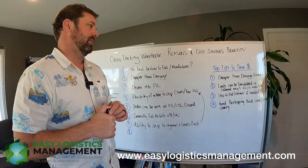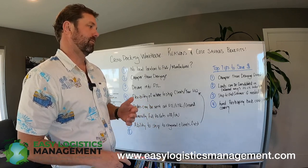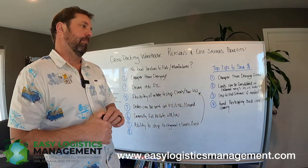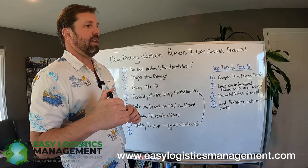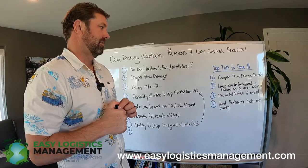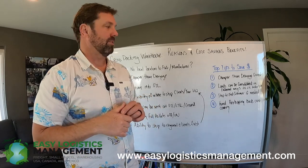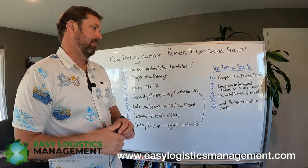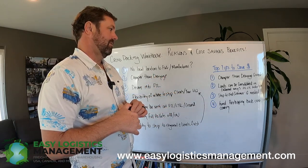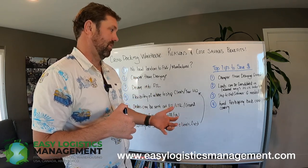Number two, loads can be consolidated in different ways and shipped out full truckload, LTL, or FedEx or UPS ground. Definitely that can save you a lot of money if you're not having to ship everything to your warehouse and then ship it back out. If we can parcel out the loads and ship them directly to your customers or wholesale accounts from the warehouse, you can bring a substantial cost savings. Number three, ship to your end customer if needed — it does definitely offer efficiency and cost-saving benefits because you're not having to reship all that material.